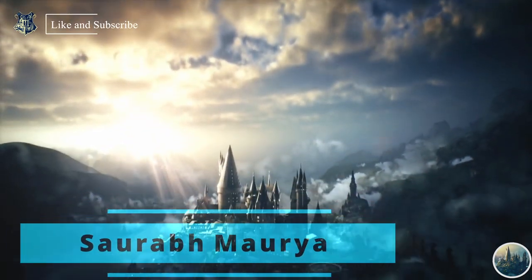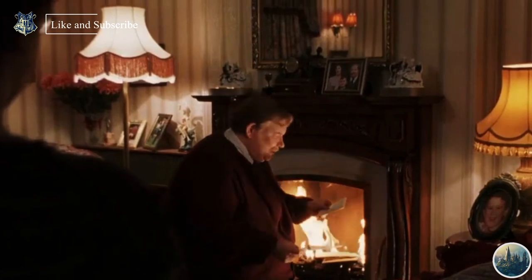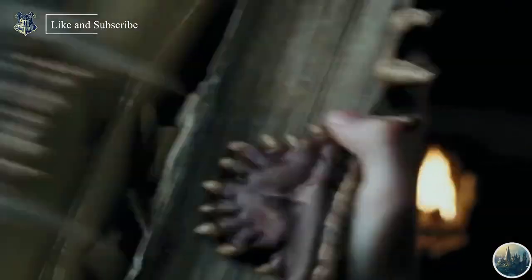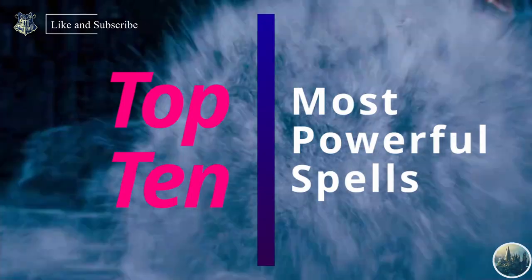Hello Muggles, I am Saurabh and welcome to Harry Potter Fan Club. If you are a Muggle like me and a real Harry Potter fan and you wanna know more and more about the Wizarding World, then you are at the right place. In this video we're gonna discuss about the Top 10 Most Powerful Spells in the Harry Potter series.